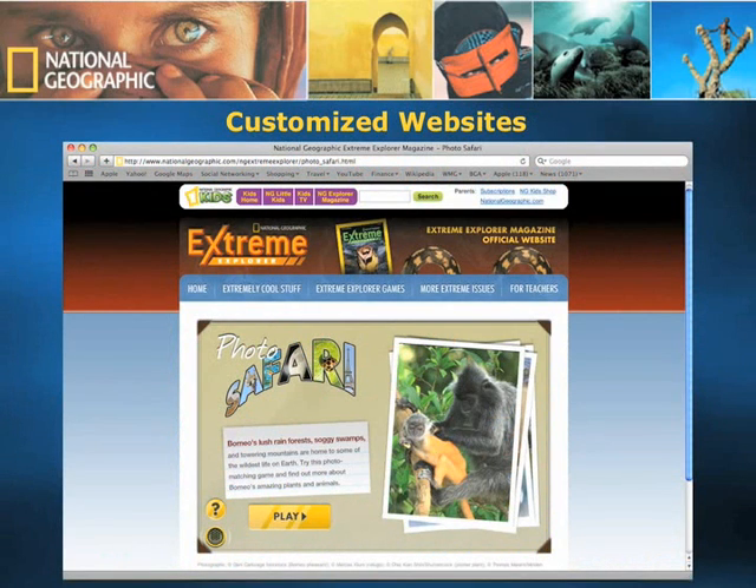In addition to Young Explorer's read-along section which helps build pronunciation skills, Explorer Pioneer, Explorer Pathfinder, and Extreme Explorer all have their own individual customized websites. Here we see an example of the Extreme Explorer website, with a game that's related to one of the articles in the most recent issue of National Geographic Extreme Explorer.